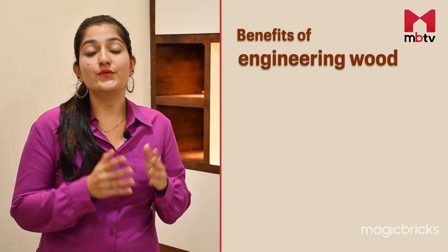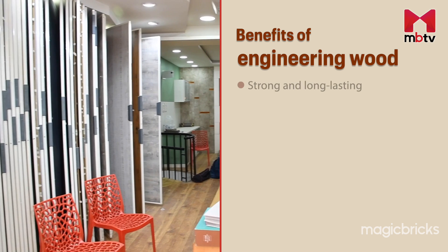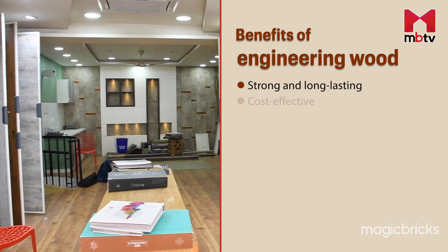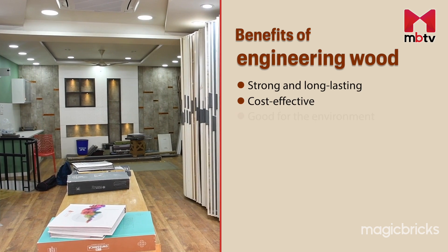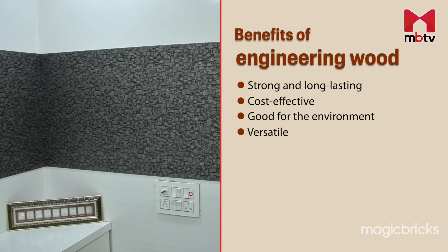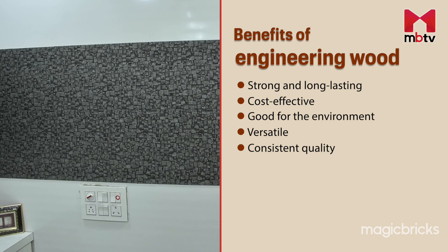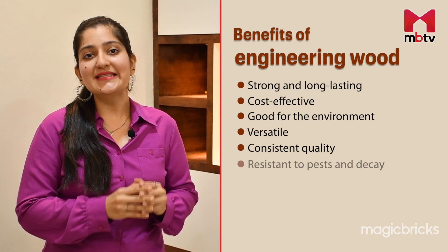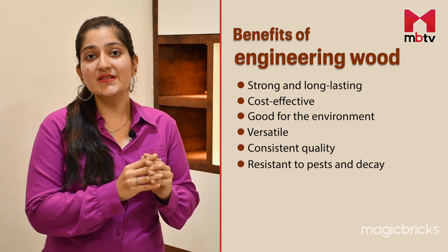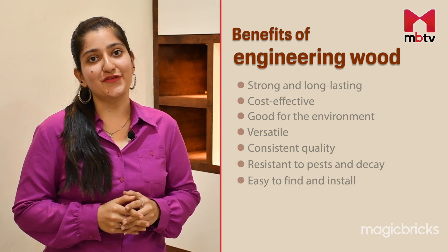Let's now look at the advantages of engineered wood. In addition to being strong, engineered wood is also cost-effective and environmentally friendly. Its versatility allows customization in various sizes and forms. Its consistent quality ensures reliability while pest and decay resistance reduces maintenance needs. Readily available and easy to install, it saves time and effort.